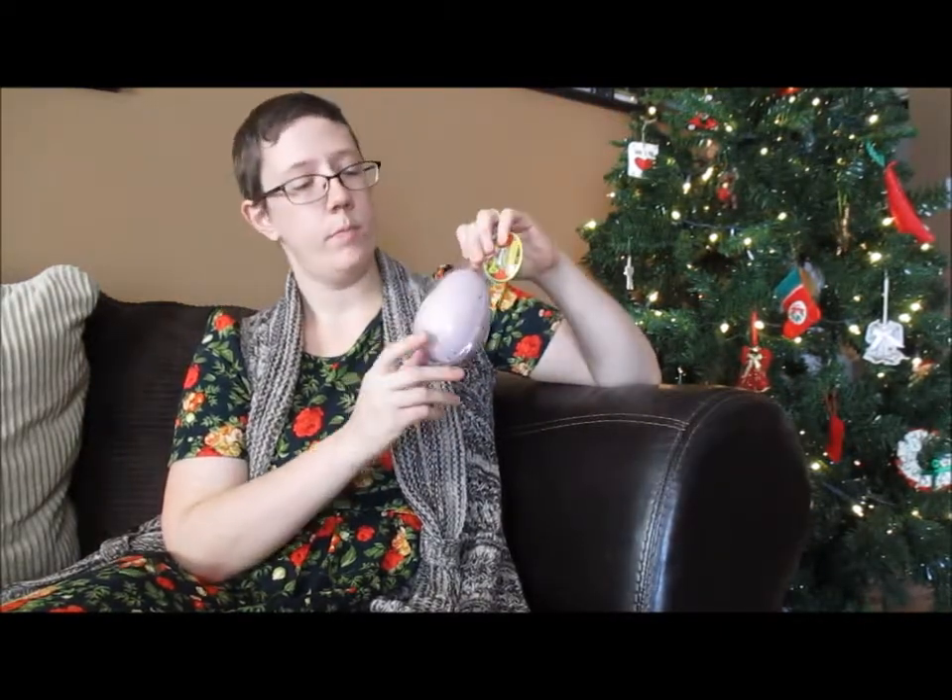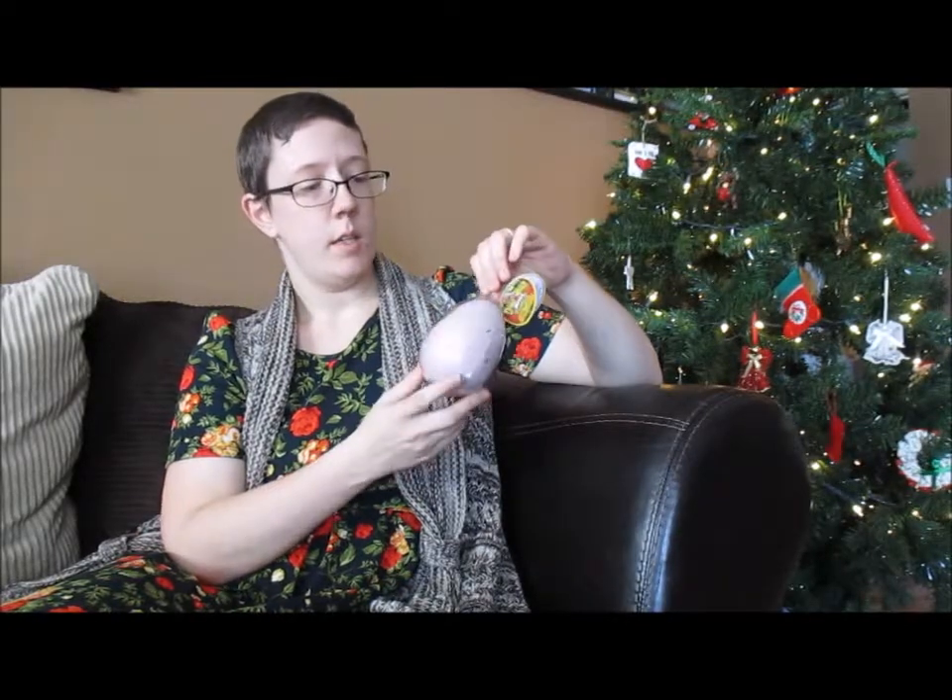He also really likes dinosaurs, so I got him this grow egg. You just put it in water and it hatches, and there's a dinosaur inside that will grow. I know that he will have a lot of fun with this particular item.